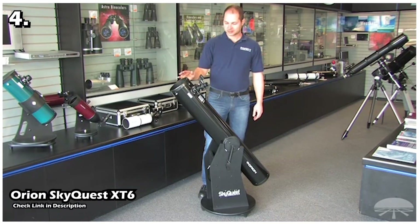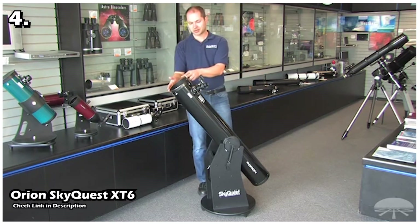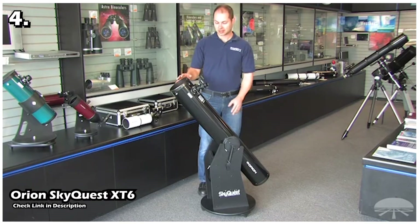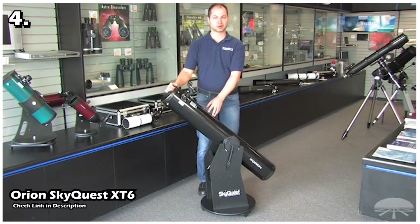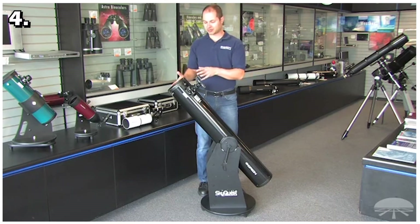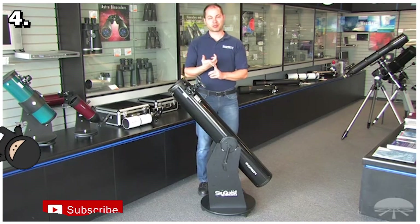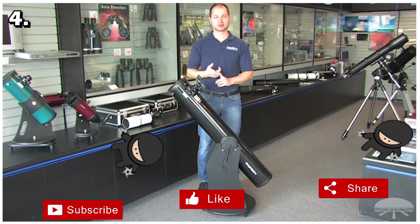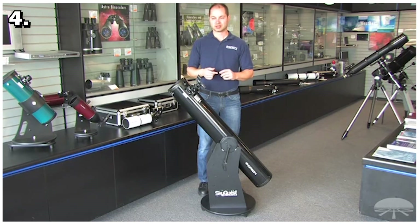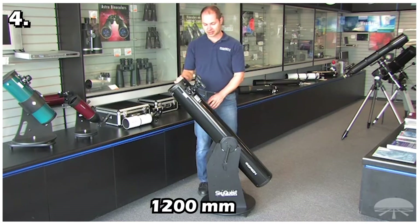The fourth telescope on this list is the Orion SkyQuest XT6. When you're on a tight budget you won't have many options with big aperture size telescopes, as bigger apertures are usually expensive — but the Orion SkyQuest XT6 is an exception. This is a Dobsonian-type telescope, and since it is not computerized you need to navigate through the sky manually. As a beginner, doing this helps you get familiar with the night sky and you'll learn a lot of things you might not learn with a computerized telescope, making it highly recommended from a learning point of view.